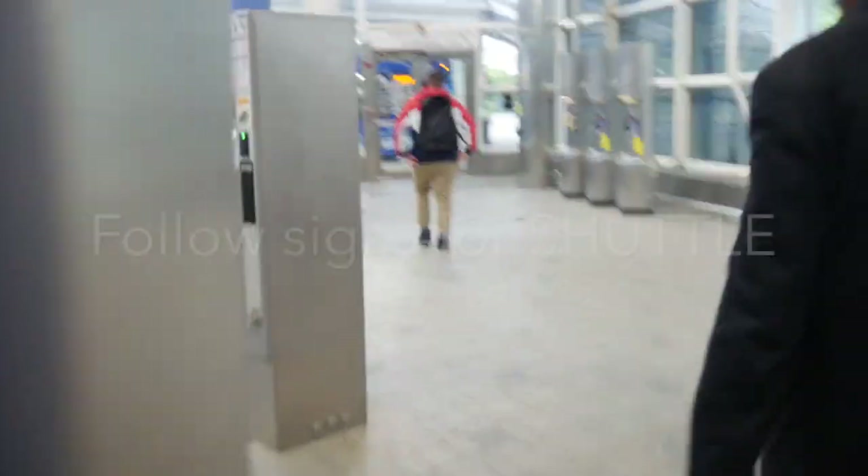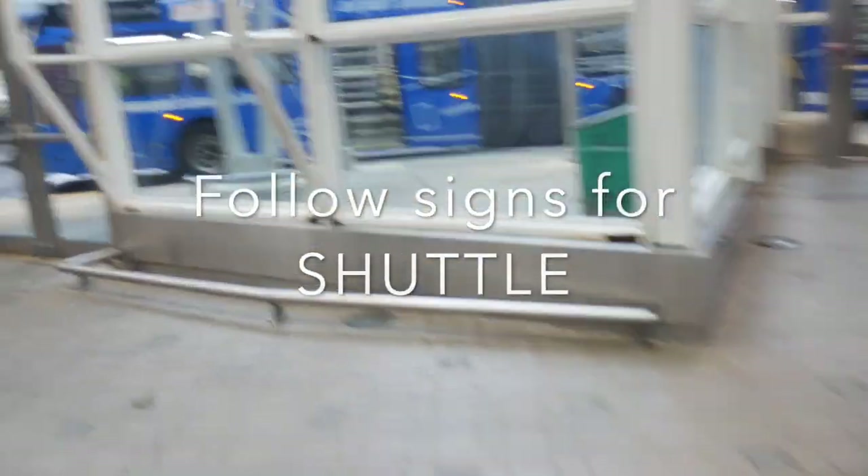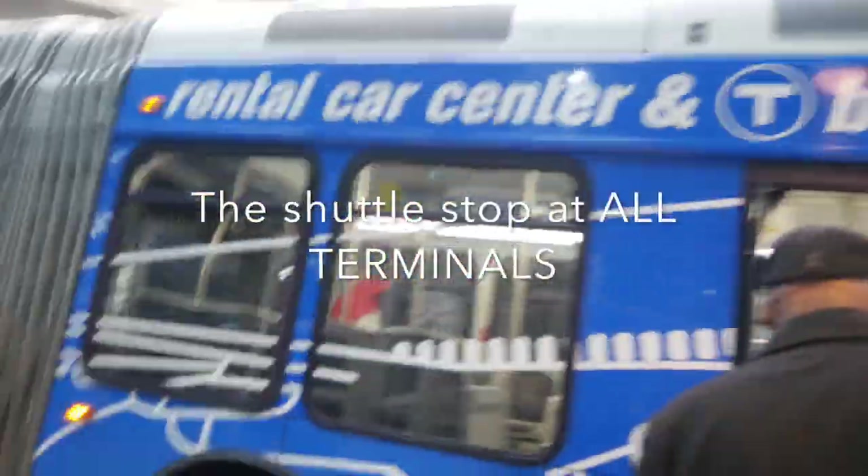Got it. Flight's on time. Terminals — and you get on the shuttle.